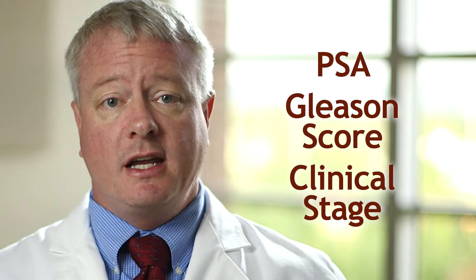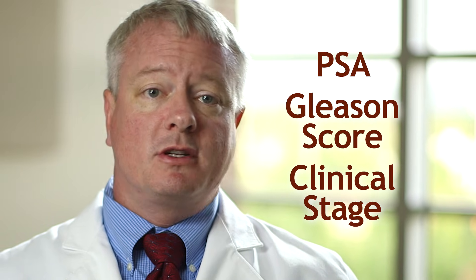Once we have these three factors — the PSA, Gleason score, and clinical stage — we can estimate the risk of potentially life-threatening disease. The National Comprehensive Cancer Network, or NCCN, has determined the following risk groups based on these factors.